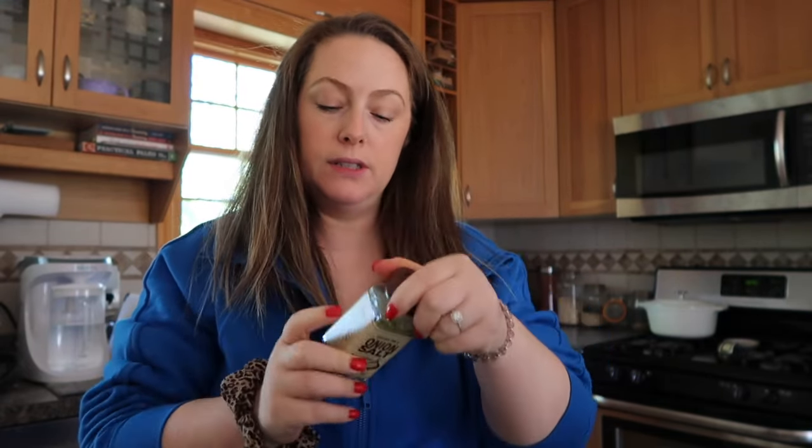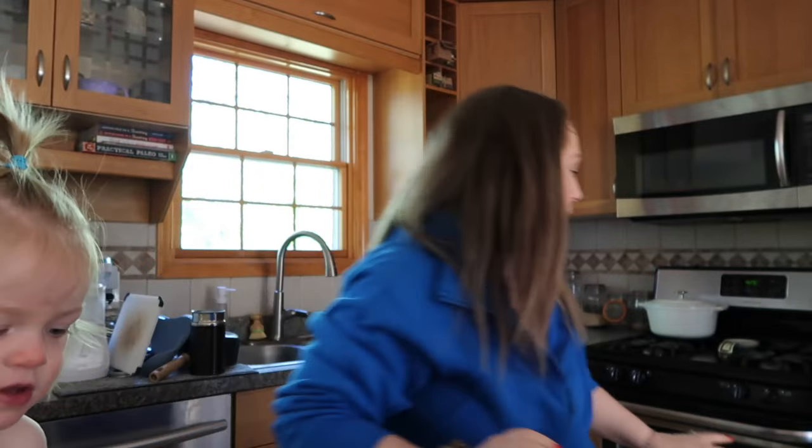I'm seasoning the sweet potato with garlic, pepper, and onion salt. There's already salt in here, so I'm being mindful of that.